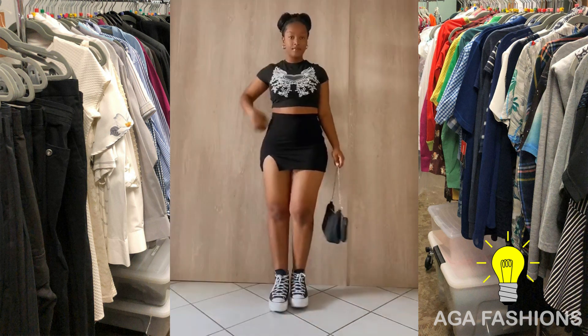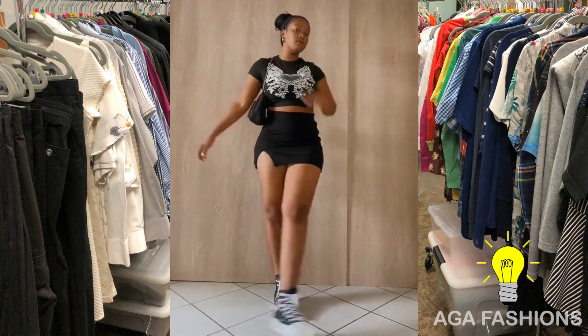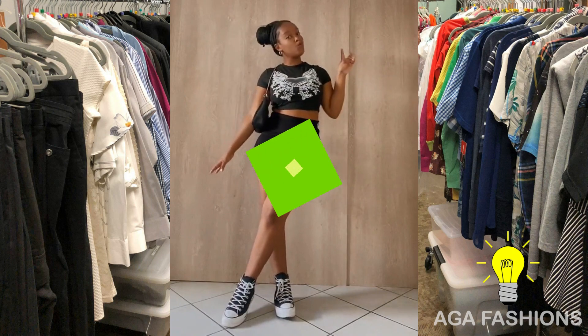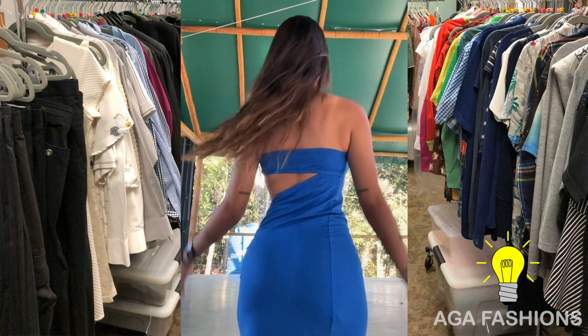Lastly, let's not forget about metallic miniskirts. These futuristic wonders can instantly elevate your style. Pair a silver or gold metallic miniskirt with a black top and heels for a mesmerizing and fashion-forward look.